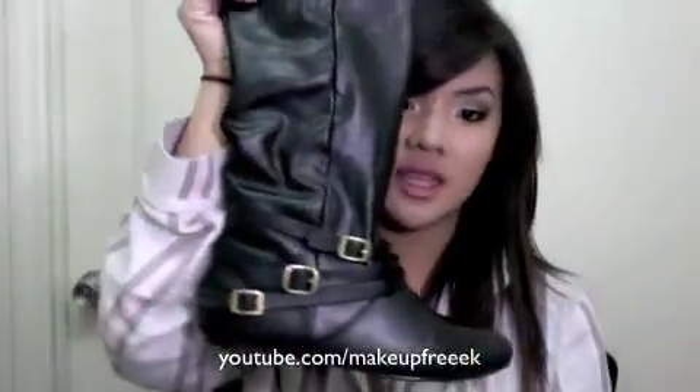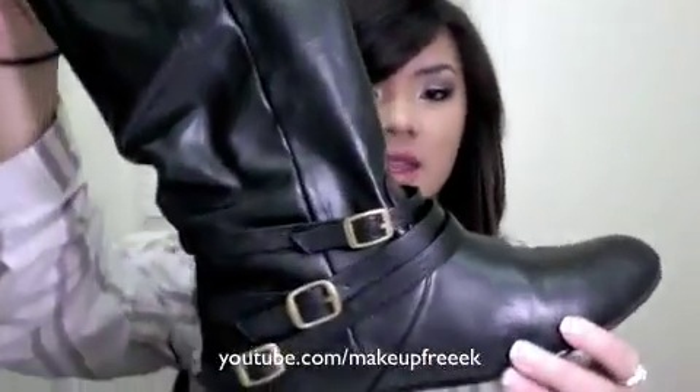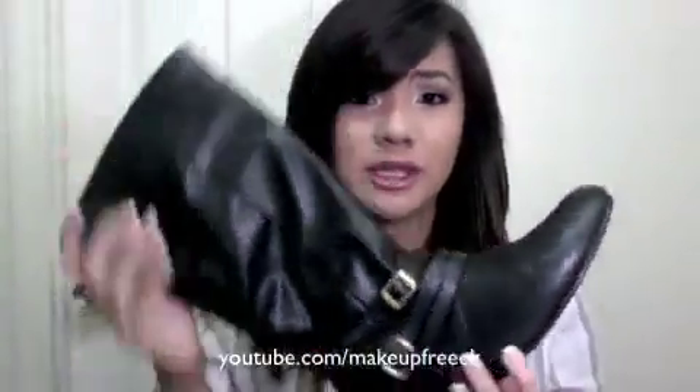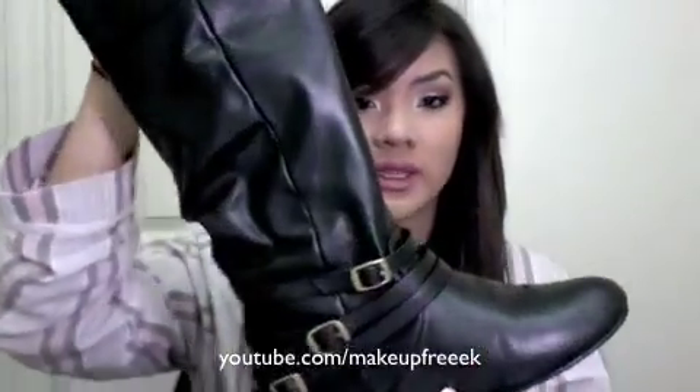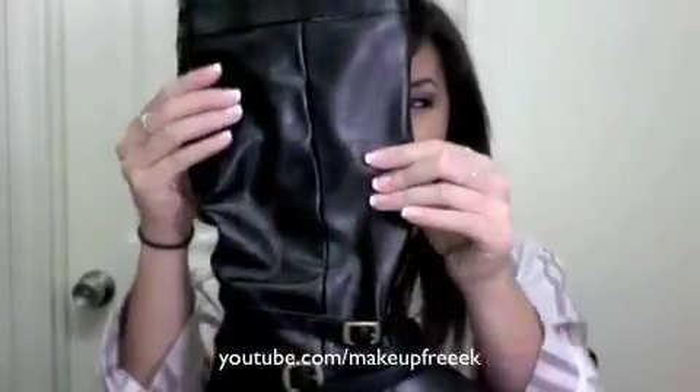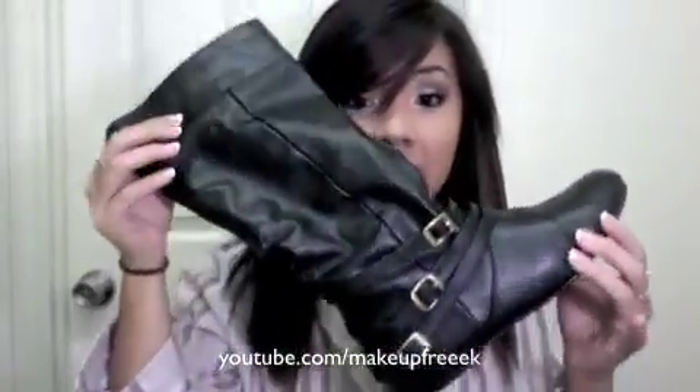Next is shoes — my most worn shoe. They're from Charlotte Russe. They're black with really cute buckles and I wear these all the time. They're really comfortable for school, walking to class and stuff. These were like $40 or so. I love these.